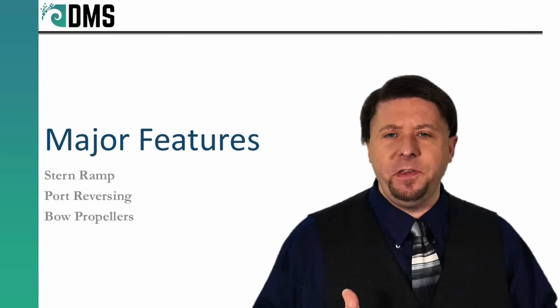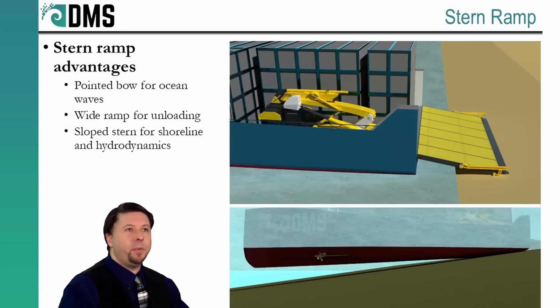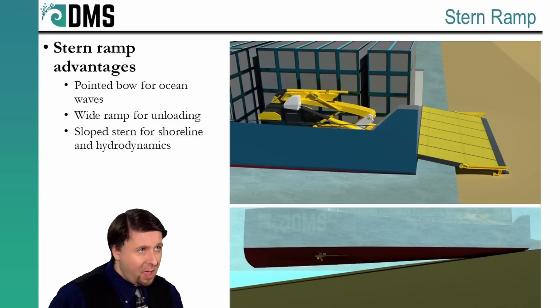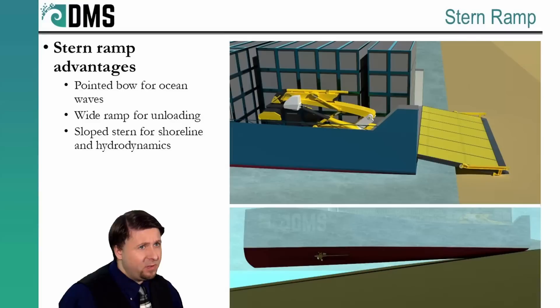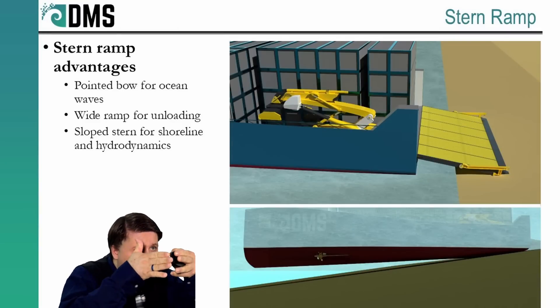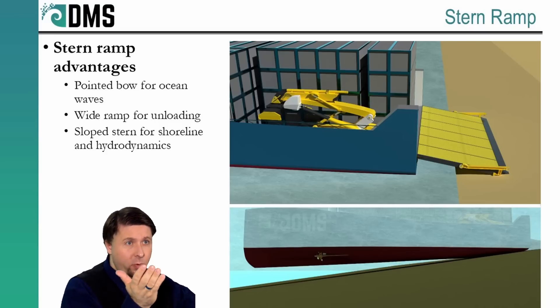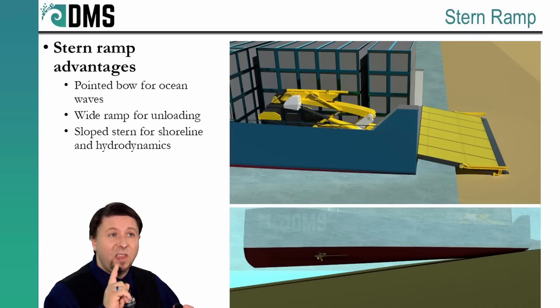Let's highlight a few unique features — major items that make this vessel really interesting. First up is the stern ramp. Initially, we designed the Shorehopper as a landing craft, and all landing craft suffer from a major conflict: the bow ramp. To unload cargo, we want a wide ramp at the bow that's close to the water, but that doesn't work when you're trying to fight through ocean waves — against those waves, we want a narrow pointed bow with very high sides. Try to combine a wide bow ramp with a narrow bow and you just get disappointment all around. So DMS eliminated the conflict — we moved the ramp to the stern.